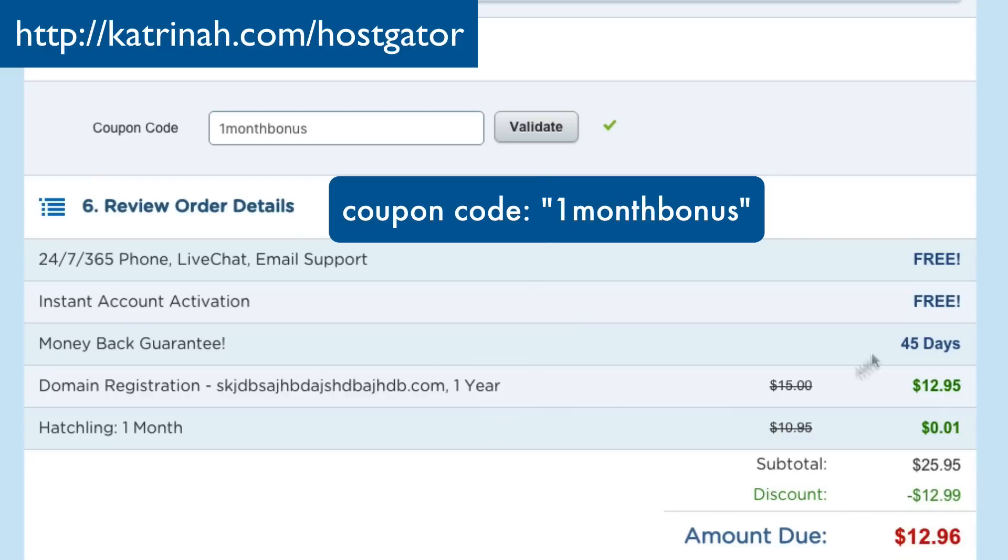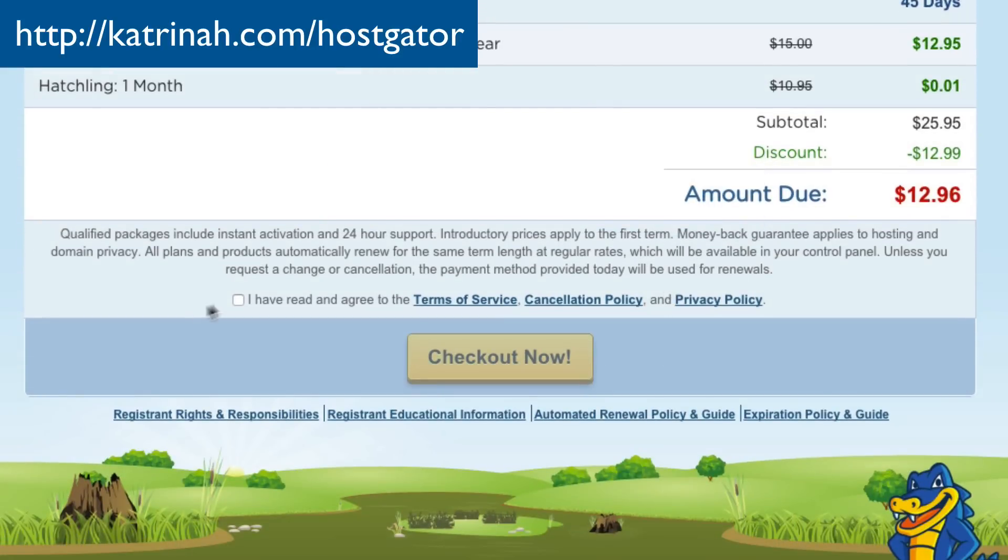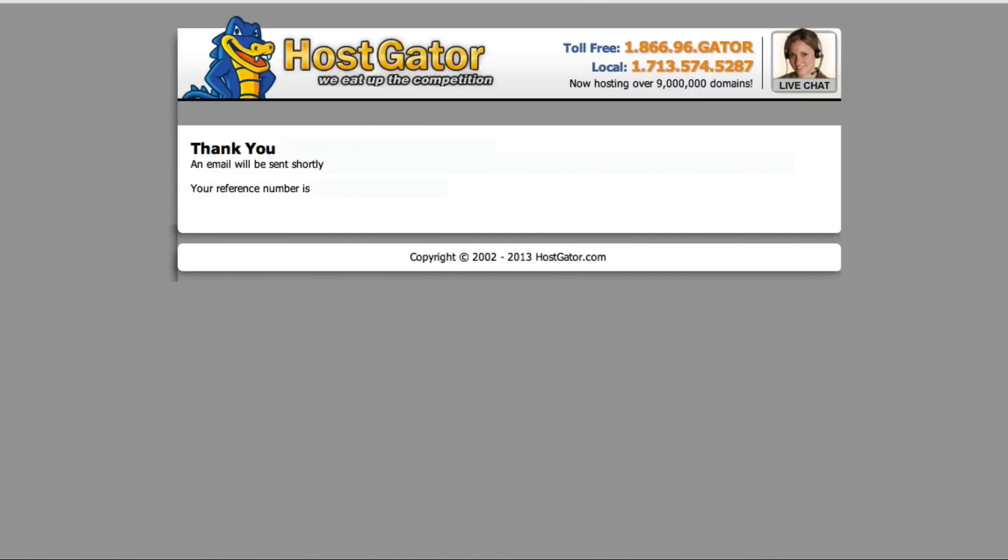Once you have all of that set, review the details of your order, scroll to the bottom, click the checkbox confirming you've read the terms of service, and then click the yellow button that says Check Out Now. Once you click Create Your Account, you'll get a thank-you page telling you to check your email for information about logging in to your web hosting account. So I'm going to go check my email.